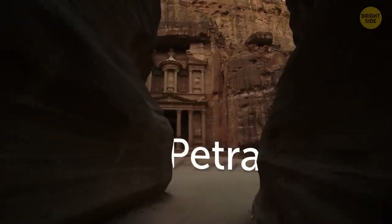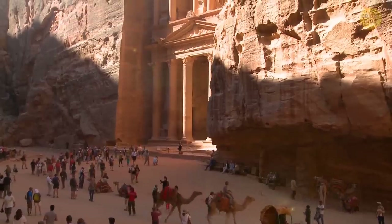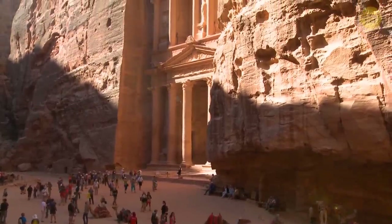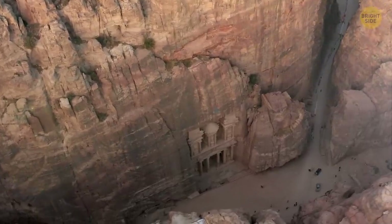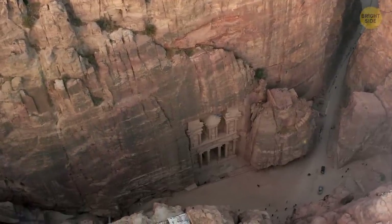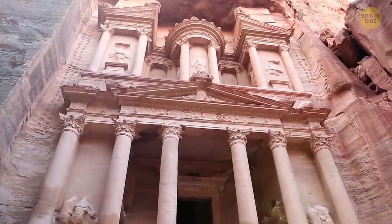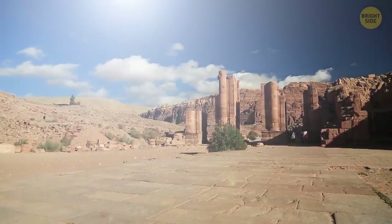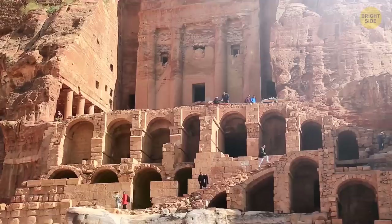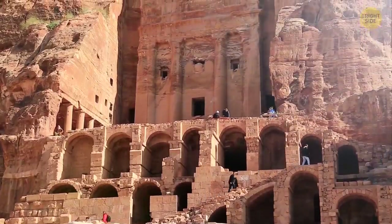Petra is an ancient city hidden in the Jordan Desert. The structures are carved directly into red, white, and pink-colored sandstone cliff faces. It's located among the canyons and mountains near the desert. The place was a trade center many years ago. You might already have seen pictures of the impressive facade of the treasury. This structure still holds many mysteries — scientists can't explain how the Nabataeans managed to create such a structure thousands of years ago.